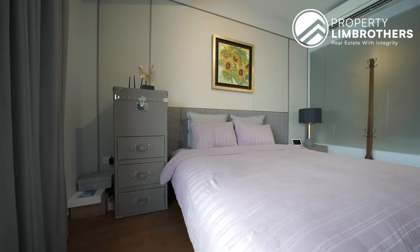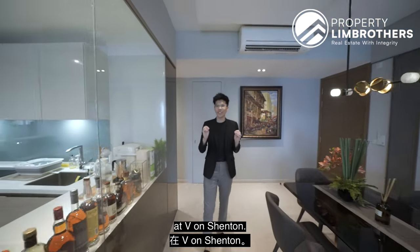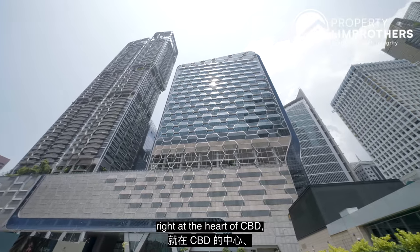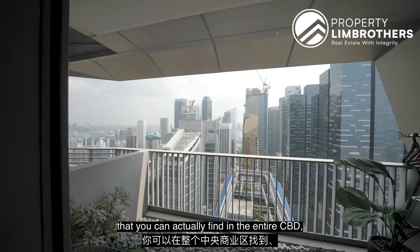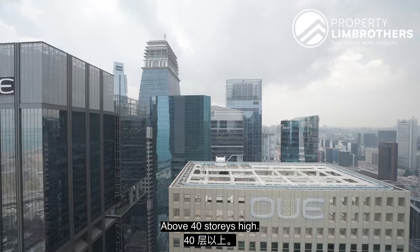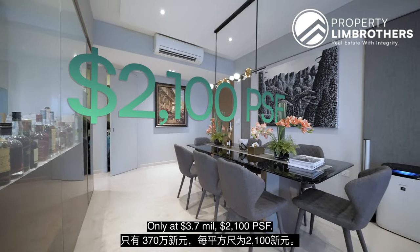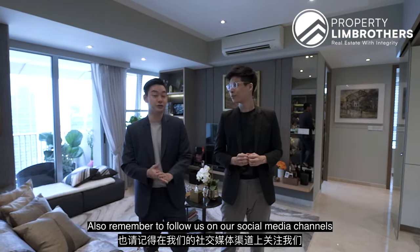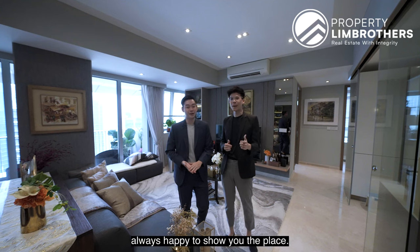Thank you for joining us on this home tour today at V on Shenton. If you're looking for an iconic building right at the heart of the CBD, a three-bedder with a super effective layout — this is one of the bigger sizes you can find in the entire CBD as well as the Marina Bay area, above the 40th storey, only at $3.7 million, $2,100 PSF. You can contact our listing managers at the contact details below, and remember to follow us on our social media channels — Facebook, Instagram and TikTok. My name is Sean, my name is Yirong, Propti Lim Brothers — always happy to show you the place.